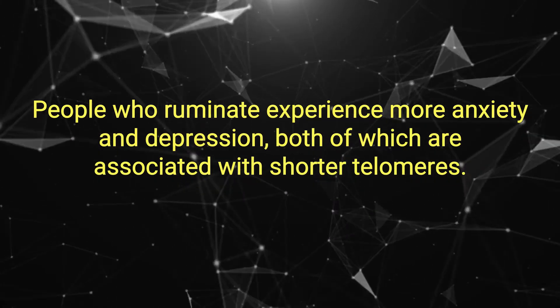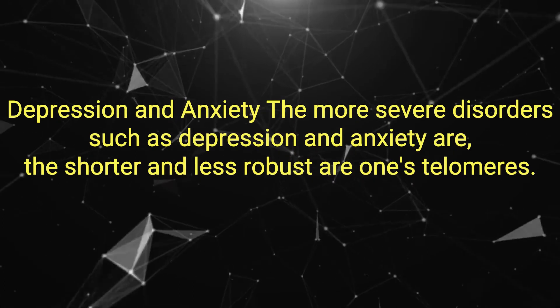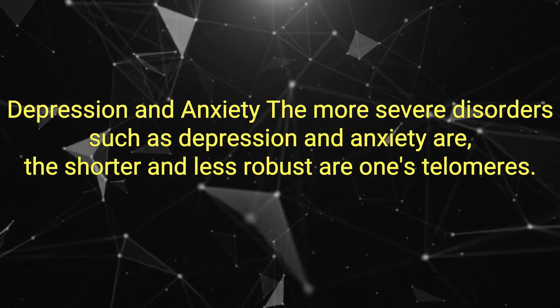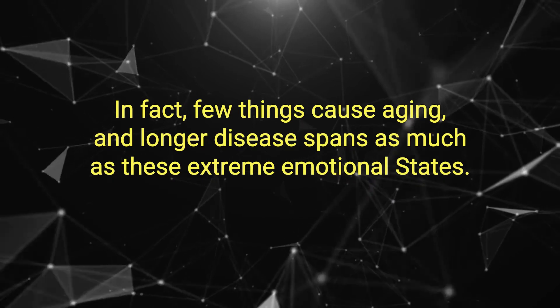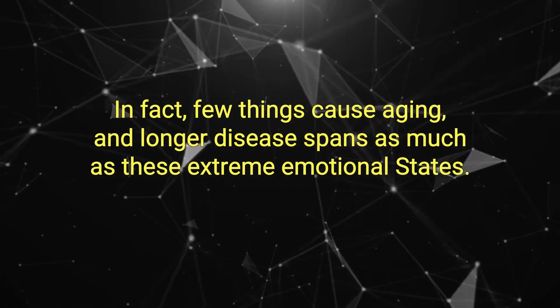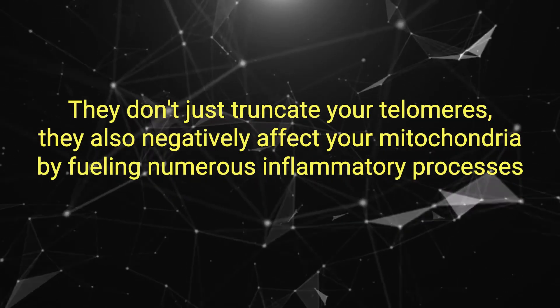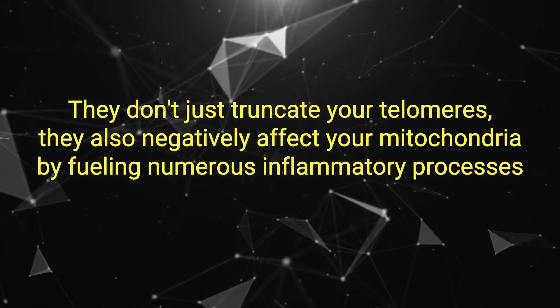People who ruminate experience more anxiety and depression, both of which are associated with shorter telomeres. Depression and anxiety. The more severe these disorders are, the shorter and less robust one's telomeres. Few things cause aging and longer disease spans as much as these extreme emotional states. They don't just truncate your telomeres — they also negatively affect your mitochondria by fueling numerous inflammatory processes.